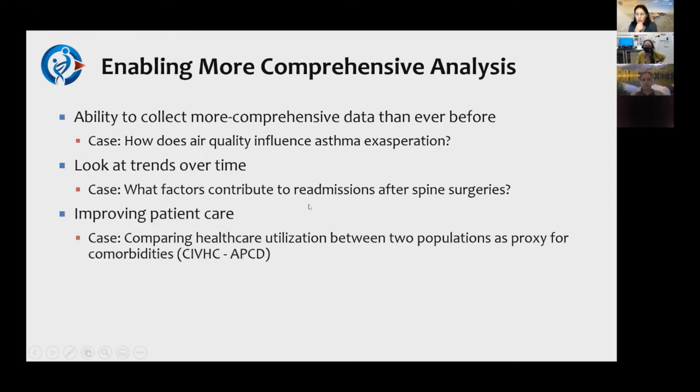Leveraging the claims data — the all-payer claims data — allows you to see billing claims happening even outside UC Health or Children's Hospital Colorado, providing an opportunity to see what's happening to the patient and improve care. One example is a group studying non-epileptic seizure patients, who present as if they have epilepsy and are misdiagnosed for some time. Using that claims data, they figured out what type of healthcare utilization patients were receiving before entering the UC Health system and looked for opportunities to intervene.